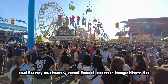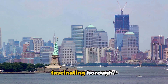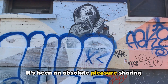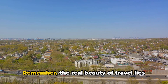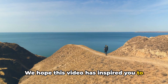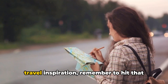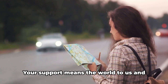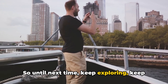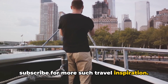Staten Island — a place where history, culture, nature, and food come together to offer you an unforgettable experience. When in New York, make sure to visit this fascinating borough. That's it for our Staten Island tour. We hope you've enjoyed this journey as much as we have. It's been an absolute pleasure sharing the lesser-known wonders of this remarkable borough with you. Remember, the real beauty of travel lies in the unexpected, and Staten Island is a testament to that. We hope this video has inspired you to step off the beaten path and explore the gems that often remain hidden in plain sight. If you enjoyed this video and want more travel inspiration, remember to hit that subscribe button. Your support means the world to us and helps us continue our journey around the globe. So until next time, keep exploring, keep discovering, and keep traveling. Thanks for watching and don't forget to subscribe for more such travel inspiration. See you in the next video.